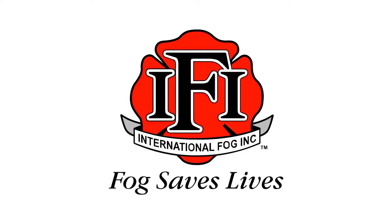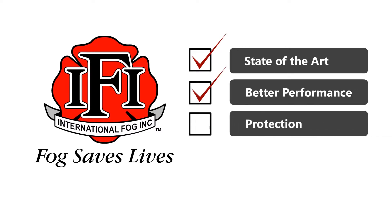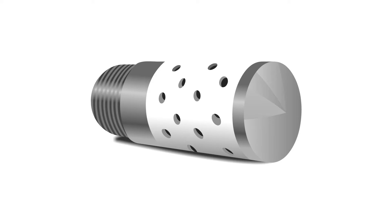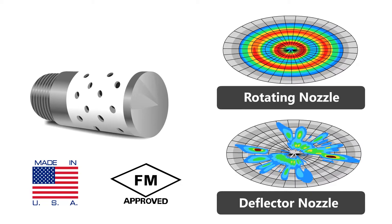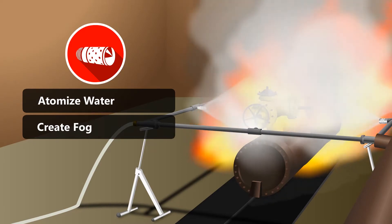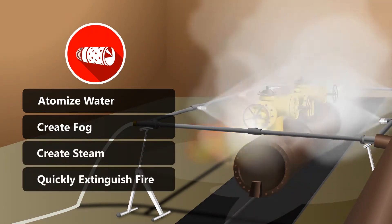International Fog offers a state-of-the-art solution with better performance and protection than traditional methods. The patented rotor at the tip of each nozzle preserves the momentum of the water, throwing the water further for better coverage. The rotor atomizes the water to create a fog that, on contact with a fire, will instantly create steam and quickly extinguish the fire.